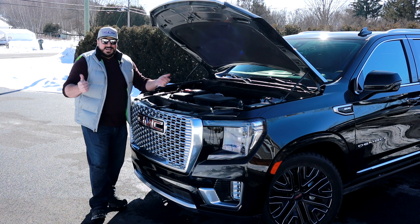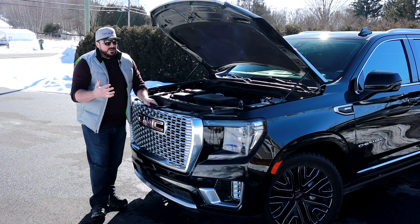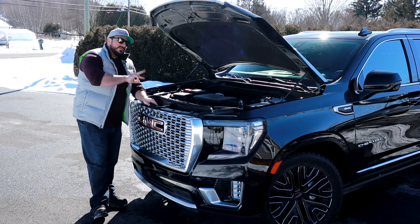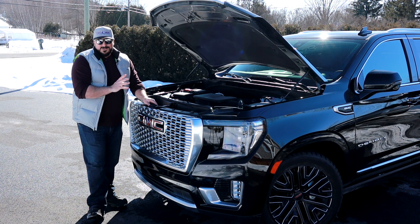Si vous considérez d'autres modèles dans la ligne Yukon, comme le SLE, SLT ou AT4, ça vient avec un V8 5.3 litres, encore une fois avec la transmission 10 vitesses. Alors vous avez l'option de trois moteurs. Si vous optez pour le Denali, vous avez le choix de deux moteurs. Beaucoup de choix de ce côté-là pour le Yukon.